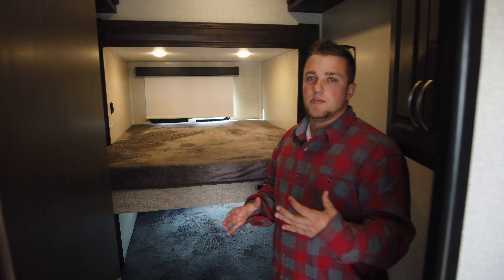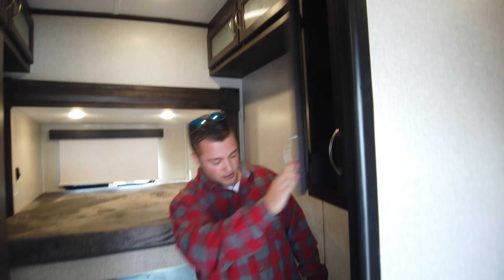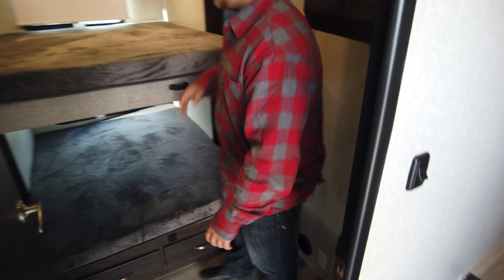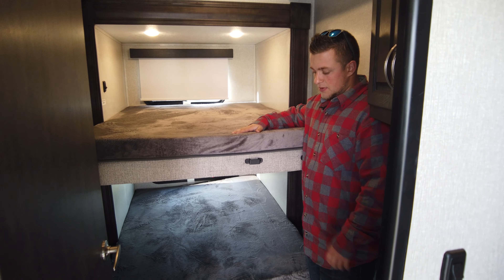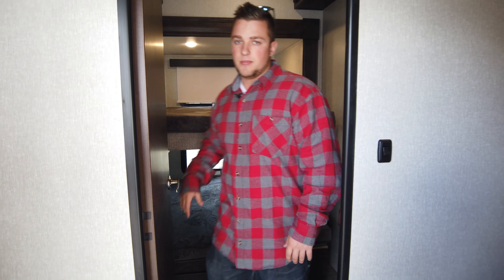This model is pretty cool because it's the mid bunk room. There's tons of storage up top and right here as well — also a little shelf if you want to put a backpack or suitcase. This one does sleep two people in here, or two to three depending on how you want to stack it — a cool little fun layout for the mid bunk.